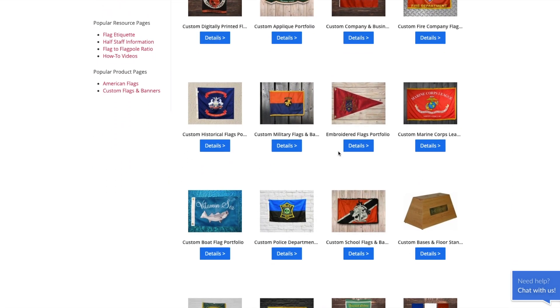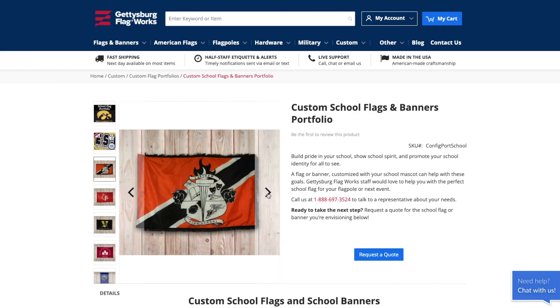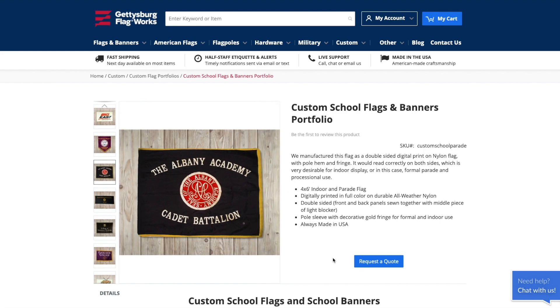Hundreds of schools have created flags and school banners for events and for schools within colleges as well. If you think your school could use a high quality and distinguished flag, you can click the request a quote button and work with our team to get the best design for your school.